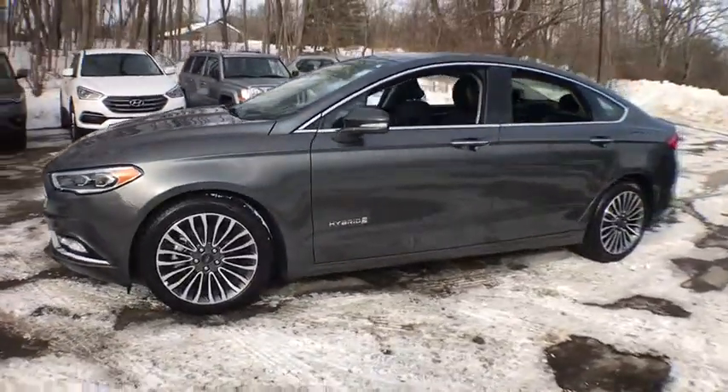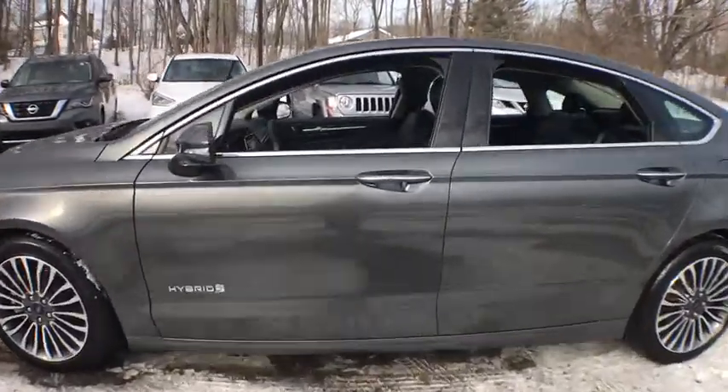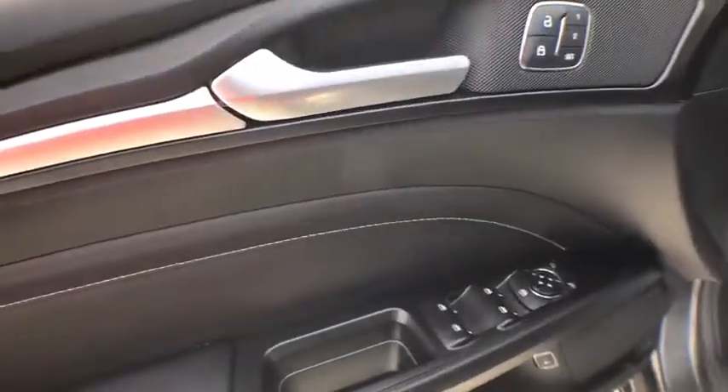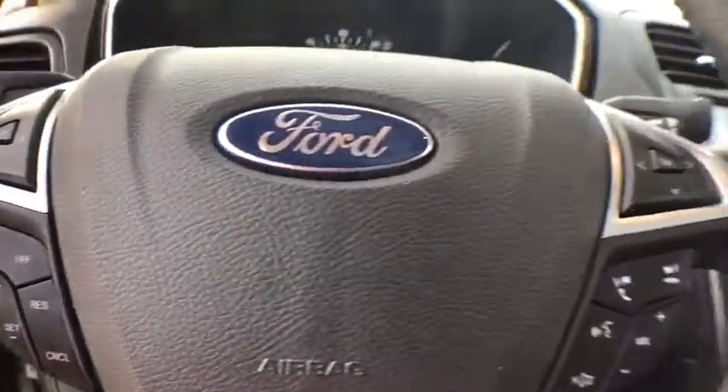Navigation system. Heated seats. Traction control. Anti-lock braking system. Backup camera. Power passenger seat. Dual airbags. Alloy wheels. Power steering. Four-wheel disc brakes. Universal garage door opener. Security system. Compass. Fog lights. Electronic stability control. Power windows.